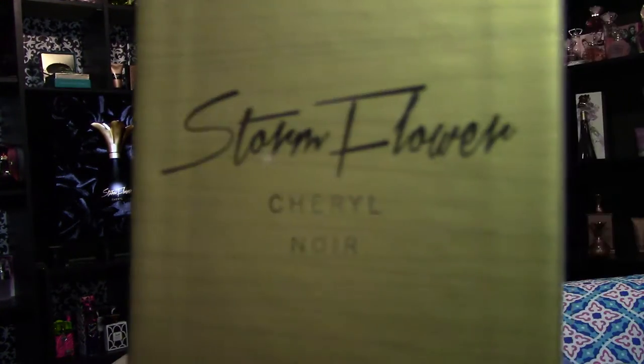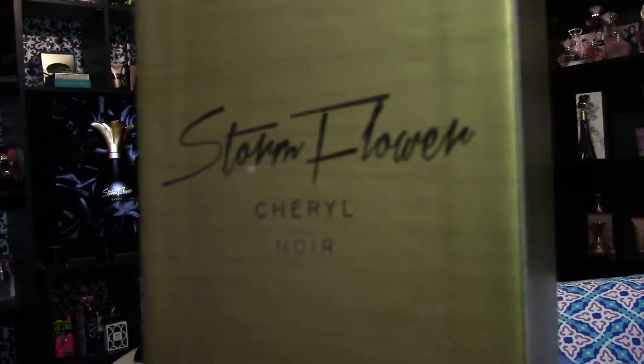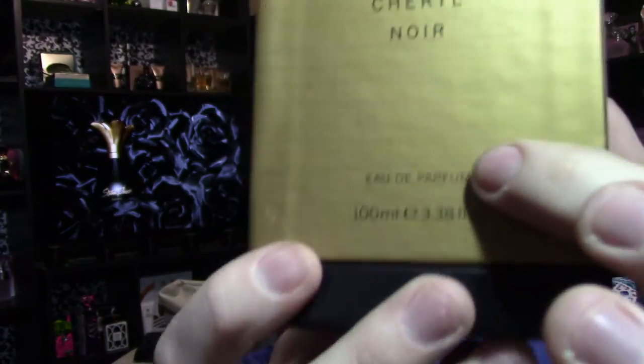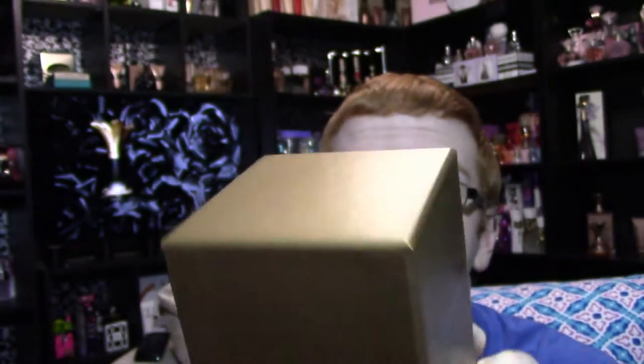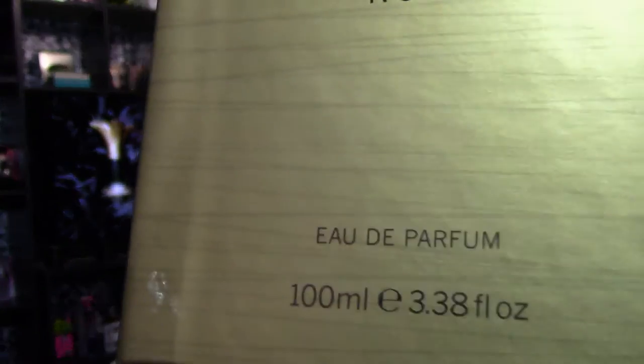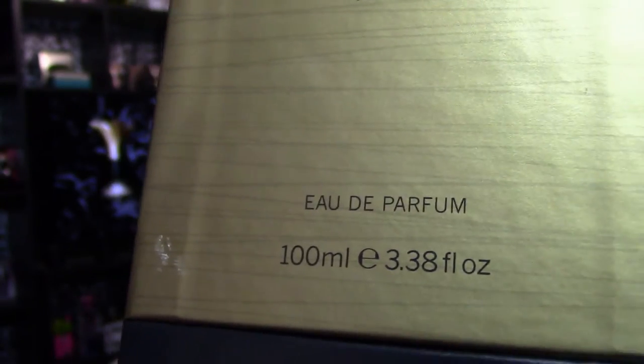The box looks like this. It says Stormflower Cheryl Noir on the front. It's got these stripes going around it — hash lines going through it, same hash lines on either side. Nothing on the top, and then the bottom is black. It says Eau de Parfum 100ml, 3.338 ounces — which I find funny because most perfumes are 3.4 ounces, this is 3.38. The lid comes off like this, same as the original, and the bottle just sits inside.